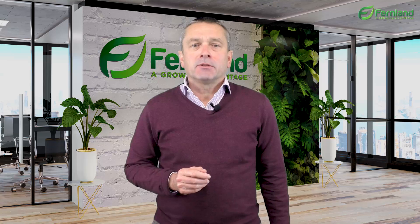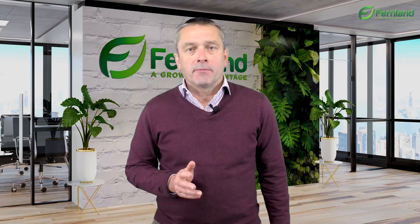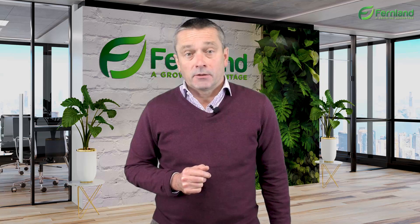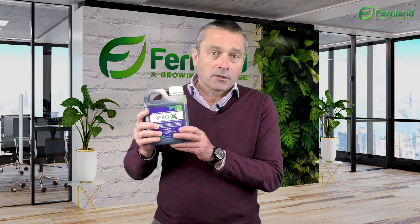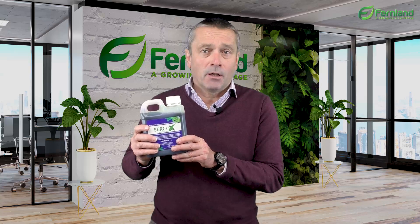It's always a great feeling to be able to share something new with you, and today is one of those times. Not only is the product new, but it's a revolutionary game-changer in the world of pesticides. The product is called Cero X, and it's a world-first natural chemical pesticide. Cero X's active ingredient is an extract of Clitoria ternatea, commonly known as butterfly pea.